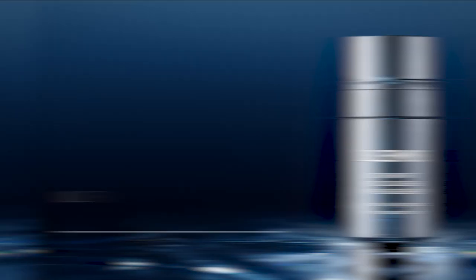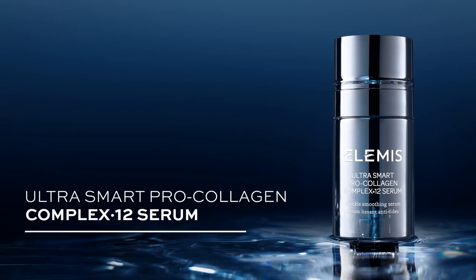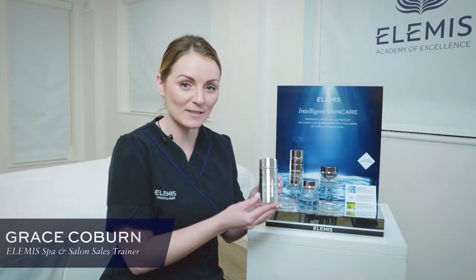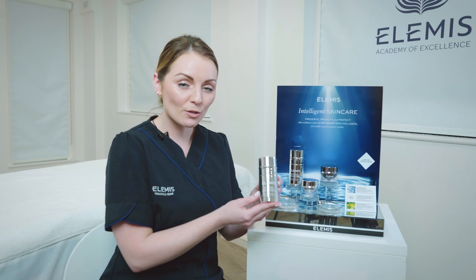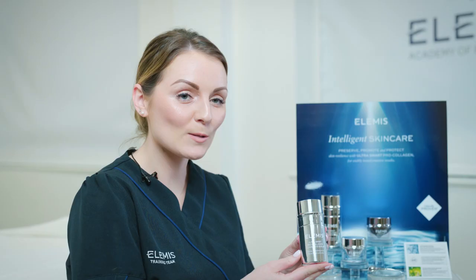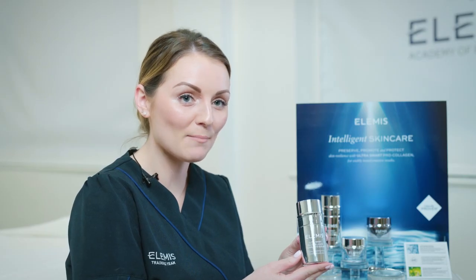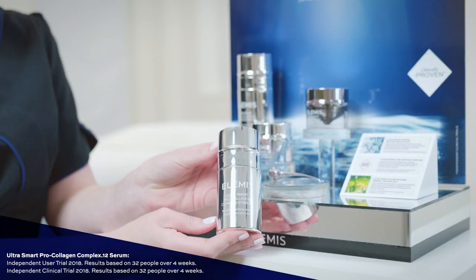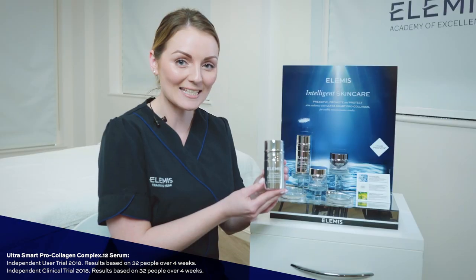I'd like to introduce Grace, who will talk you through each of the exciting new products. The Ultra Smart Pro Collagen Complex 12 Serum is a potent combination of 12 specialized micro and macro algaes. This serum is clinically proven to reduce deep-set lines and wrinkles and improve skin's firmness and elasticity within 28 days.